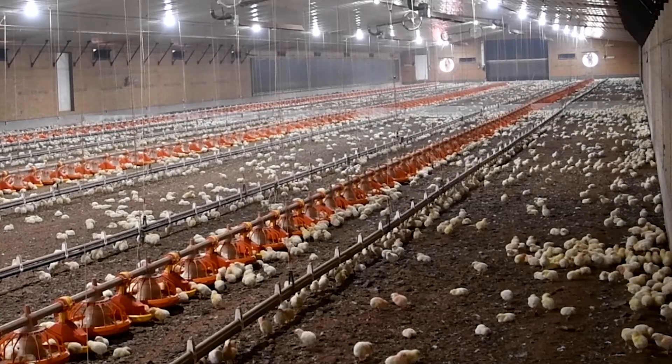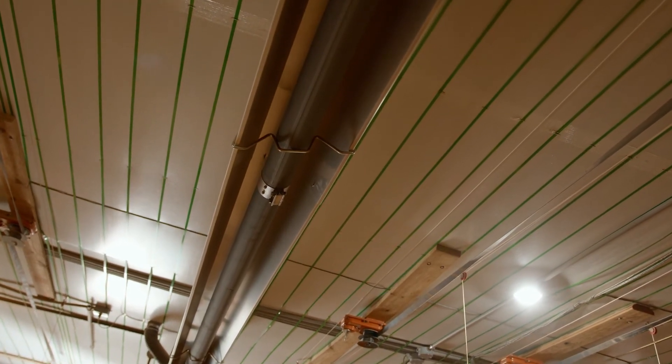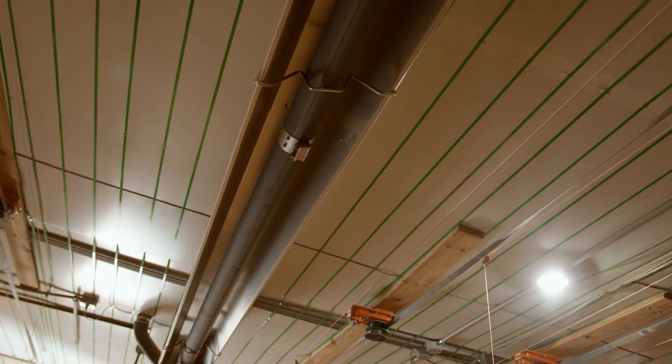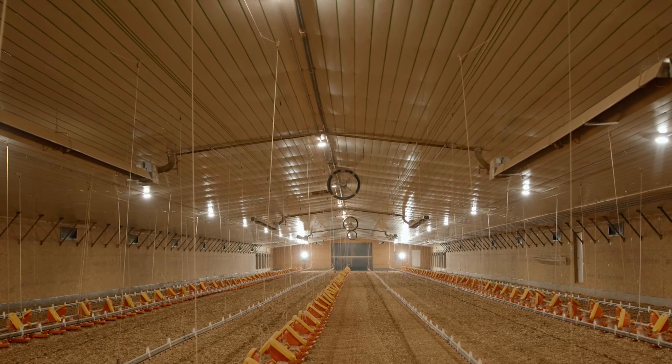Today, the most common form of radiant heater is the tube heater. They're long tubes, anywhere between 10 and 30 feet long. They tend to be towards the middle of the house so they can heat that floor, with a little bit less radiant heat on the outside.